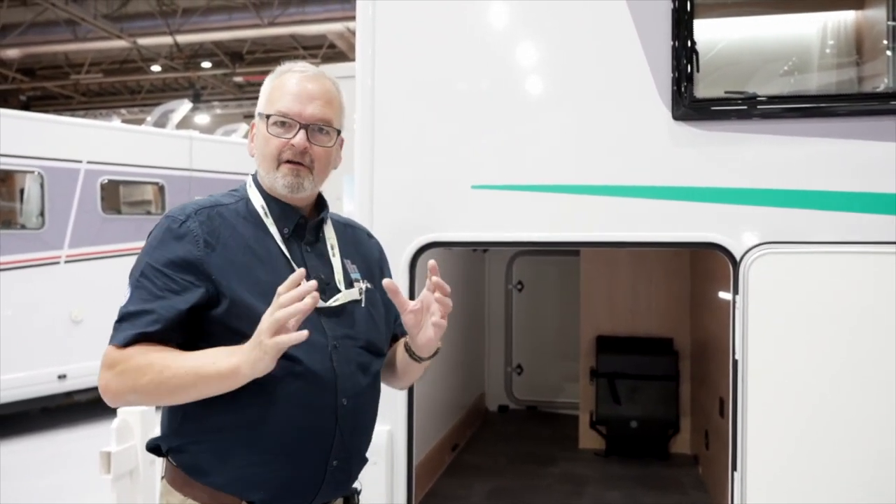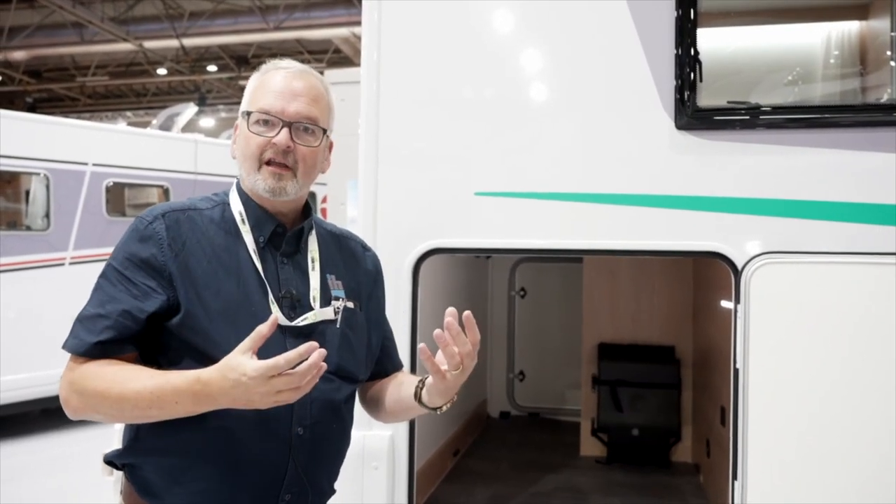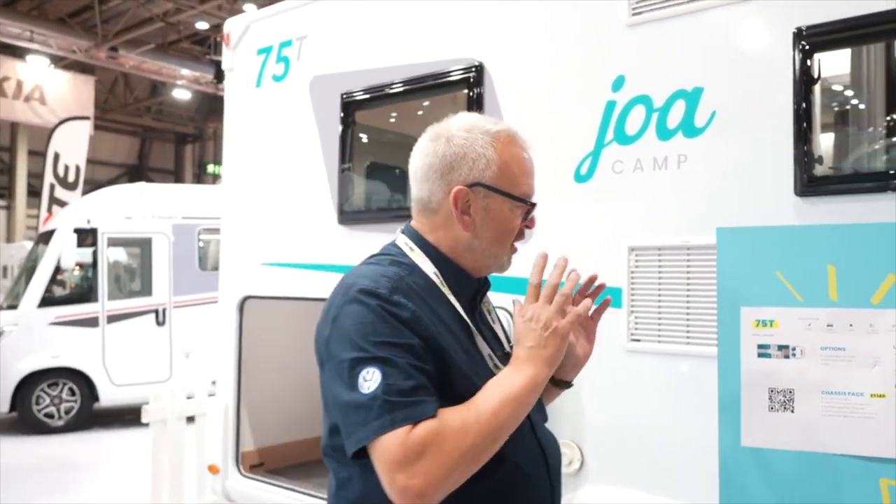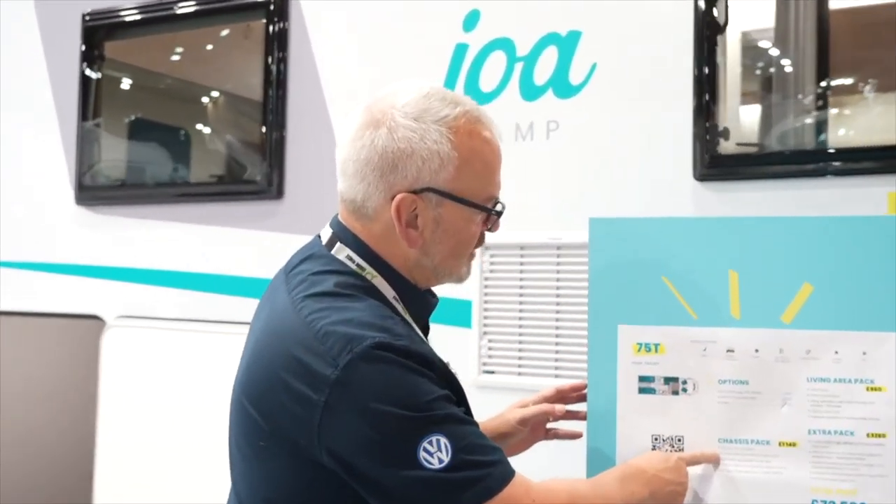The styling inside is very fresh, very new, very Scandinavian-looking. Grab a bargain while you can. On the vans that we have in stock, they've all got your chassis pack, your living area pack, and your extras pack, all included in our price of £64,995. So you get an awful lot of equipment — they are very, very well equipped vehicles.